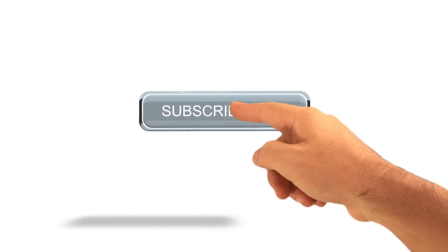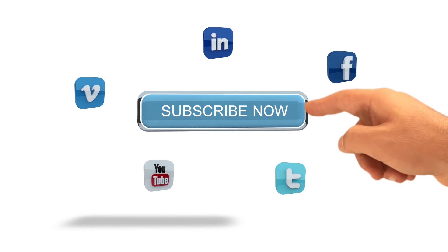Please visit www.thesophisticatedinvestor.com.au